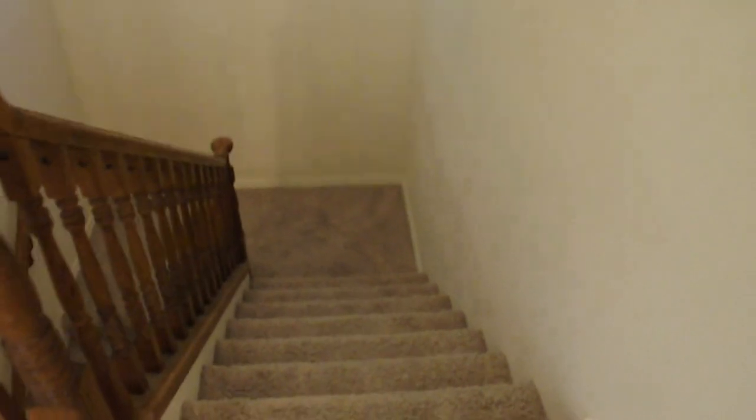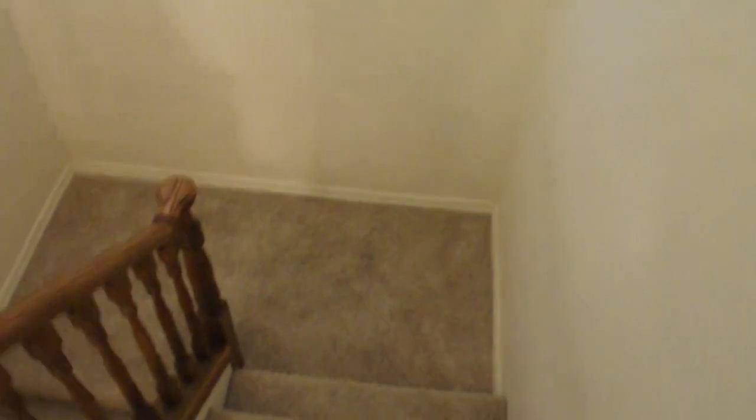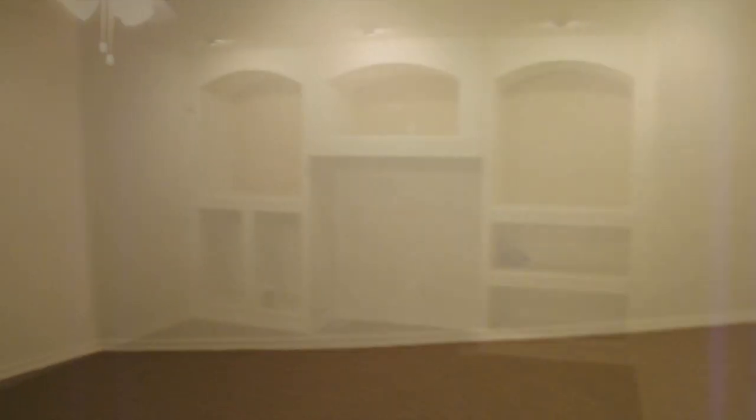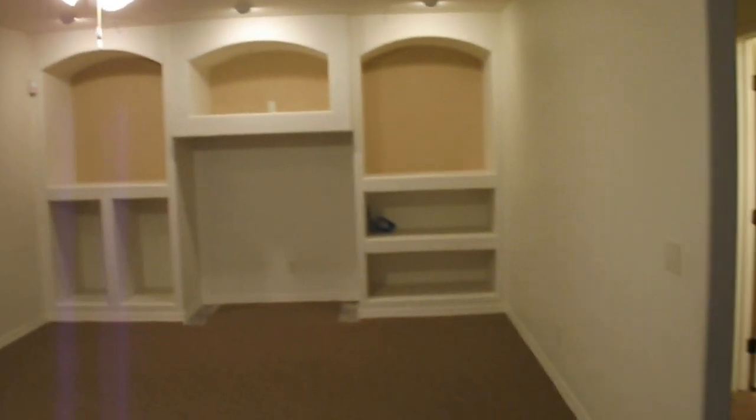Now we will walk downstairs into the basement, where there's roughly 900 square feet of space. The basement includes an area for entertainment — sort of a bonus game room. In the basement there are also two bedrooms and a full bath.